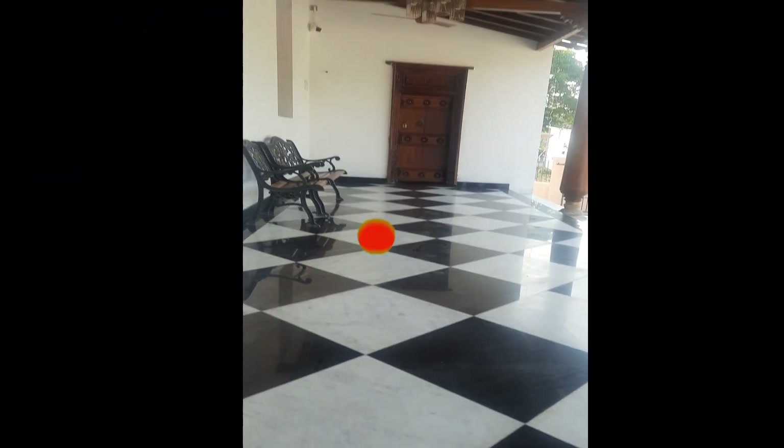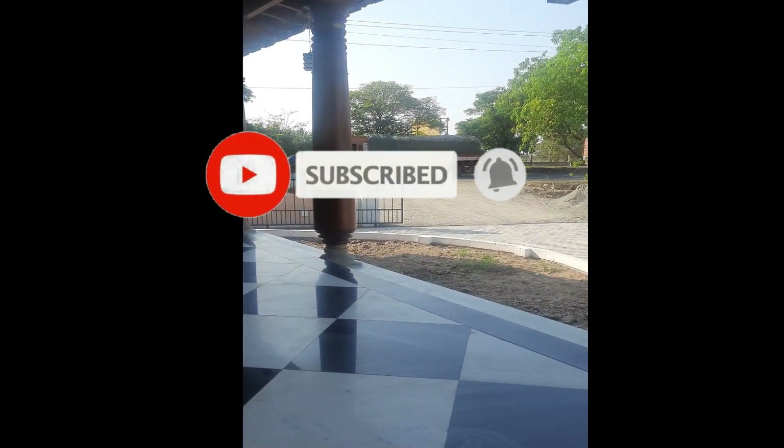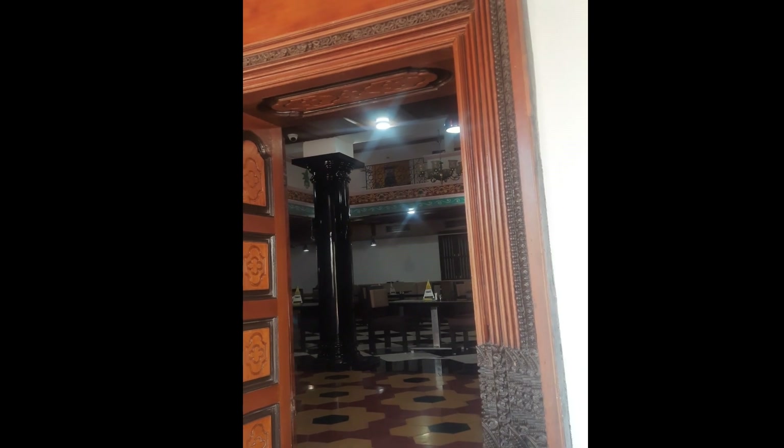If you like this video, please like it and post your comments in the comment box. Subscribe to Geetha's Curries and Crafts channel. Thank you.